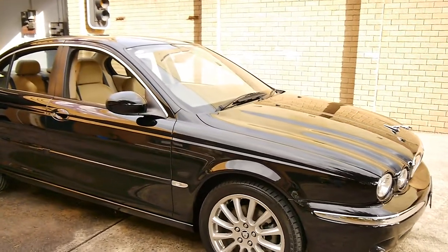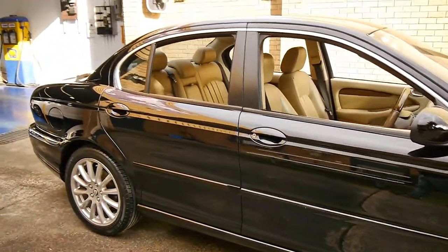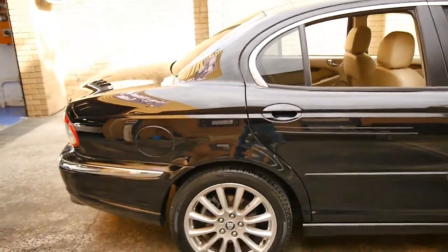Here we have another Jaguar X-Type. This particular car is a 2008 model. My name is Philip Tarrant and I'm going to talk to you a little bit more about this car here.